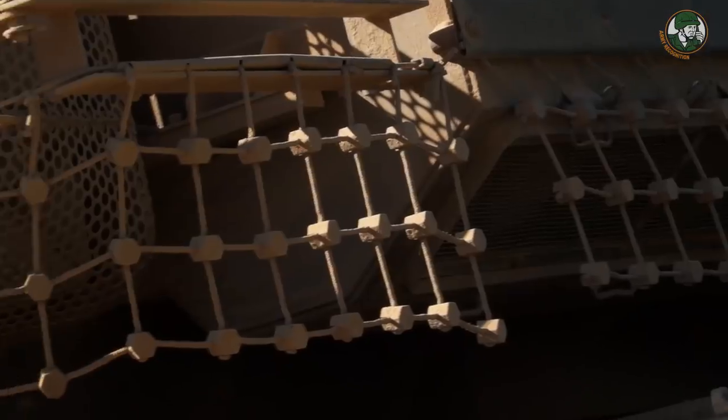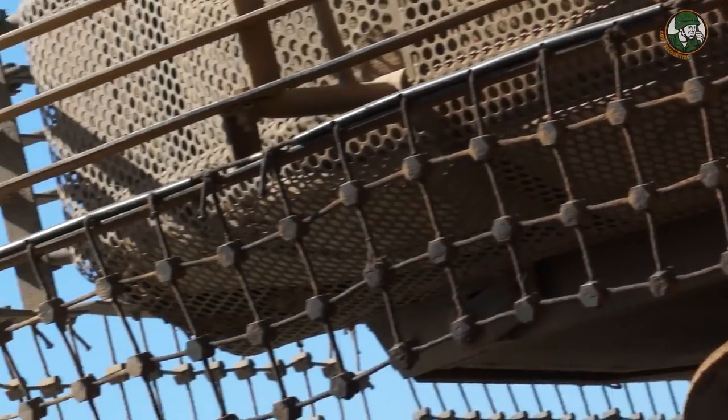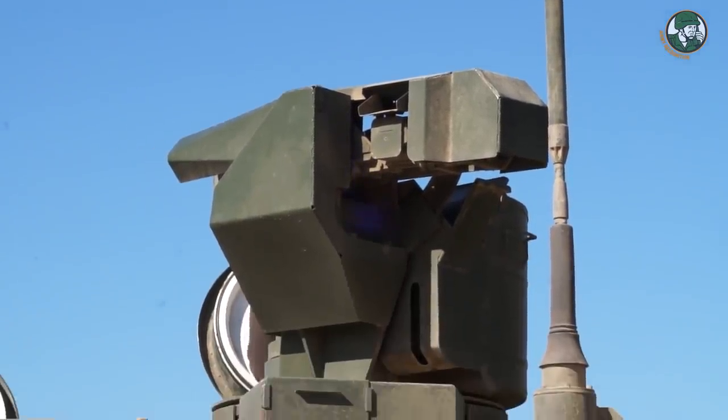Just like we saw on the Merkava tank, an anti-RPG net has been fitted. On top of the turret is a remotely controlled weapon station armed with a 7.62-millimeter machine gun.